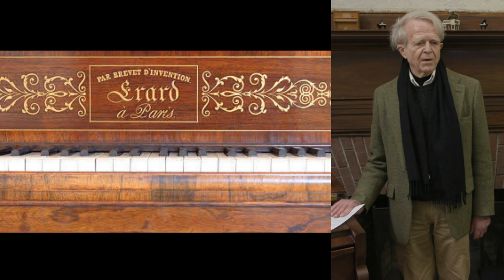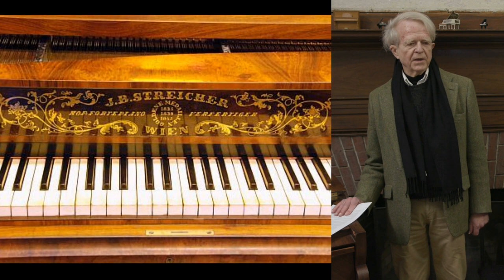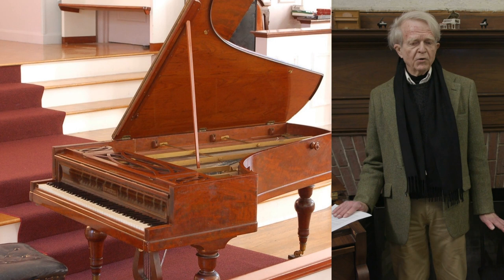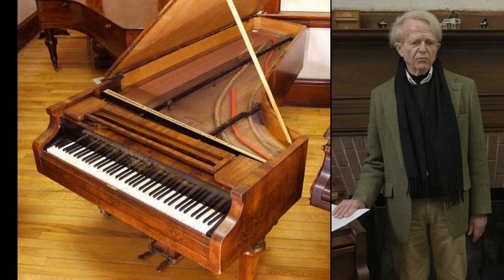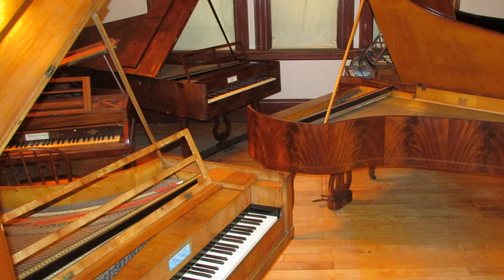From there, we go back to the pianos of the mid-century — 1840s, 1850s — music by Chopin, Schumann, and Liszt, with pianos made by such makers as Érard, Pleyel, Bösendorfer, and Streicher. And still earlier, we go back to about 1830, with pianos for late Beethoven, Schubert, early Chopin, and Schumann, with pianos by Bösendorfer, Streicher, and Graf.